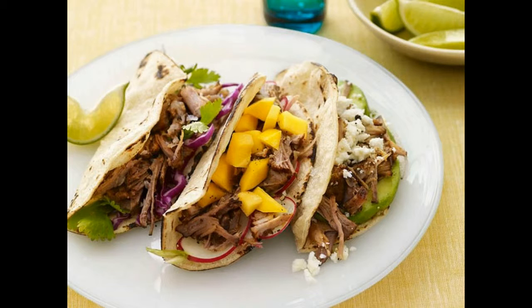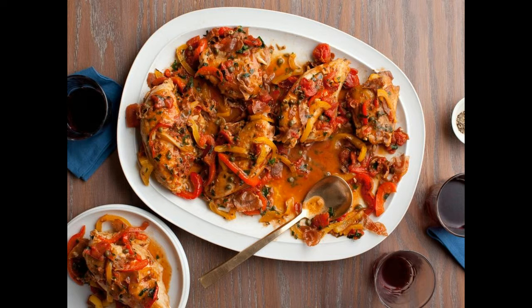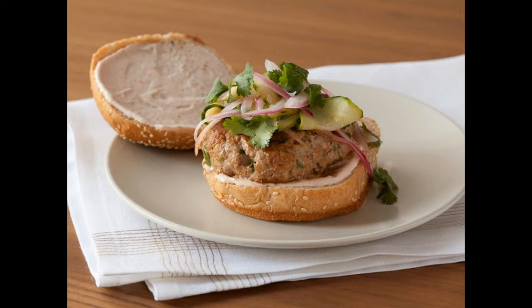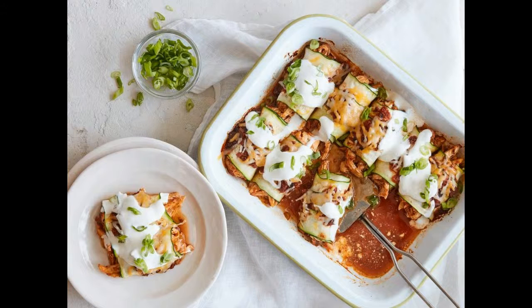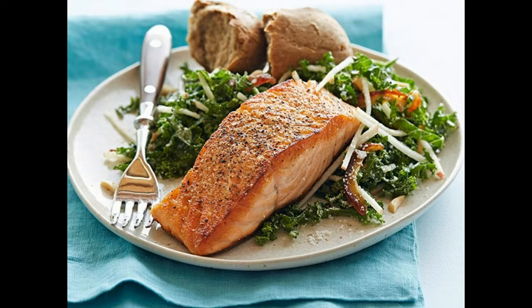7. Lemon garlic shrimp and grits: you won't find sticks of butter in this comfort food. Don't worry about flavor though — these shrimp are plenty zesty from the lemon and garlic. 8. Pan seared salmon with kale and apple salad: this dish may look fancy but it's easy enough to be a weeknight main course. The salmon cooks in a skillet in less than 10 minutes while the flavors in the crunchy kale salad meld. Add a whole wheat roll and dinner is ready.